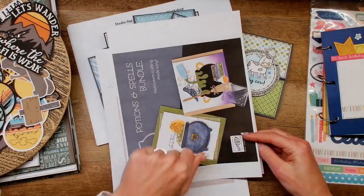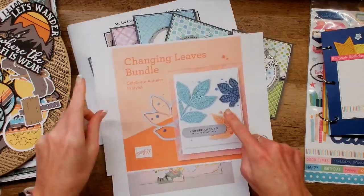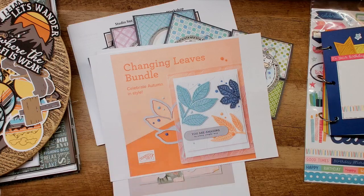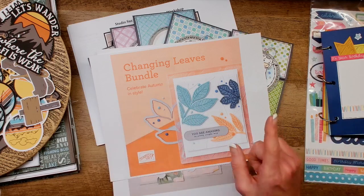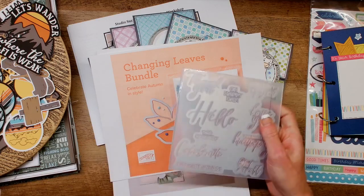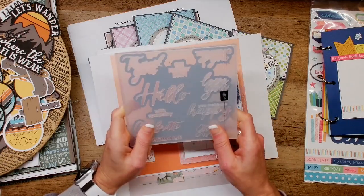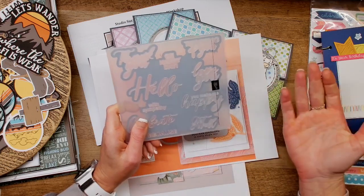They also have a Halloween collection, and there's something called the Changing Leaves Bundle — this will be one of the first things I order when I'm ready to move past beachy stuff. The really cool thing about it is it's what they call a hybrid embossing folder. I want to show you quickly because I haven't done a video on these yet. It is an embossing folder thin-cut bundle that also gives you a look of inking ability as well.